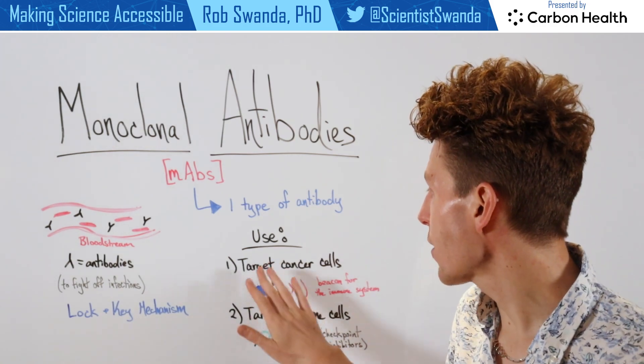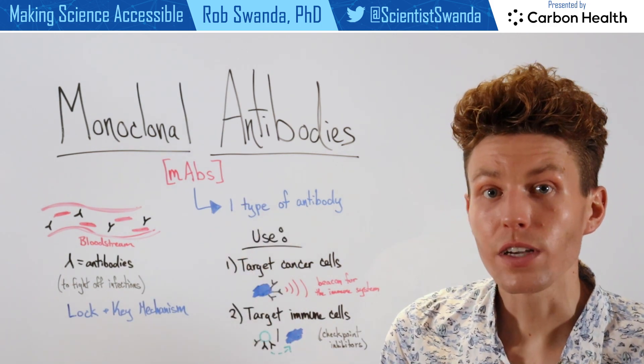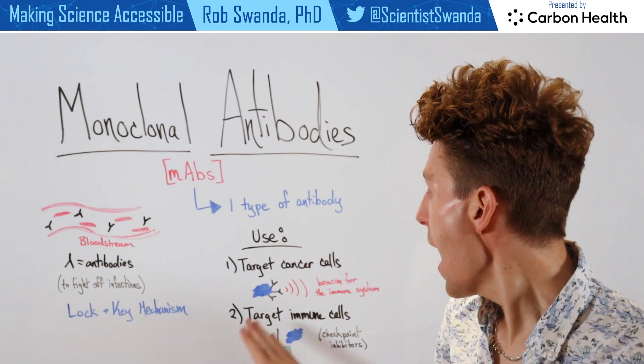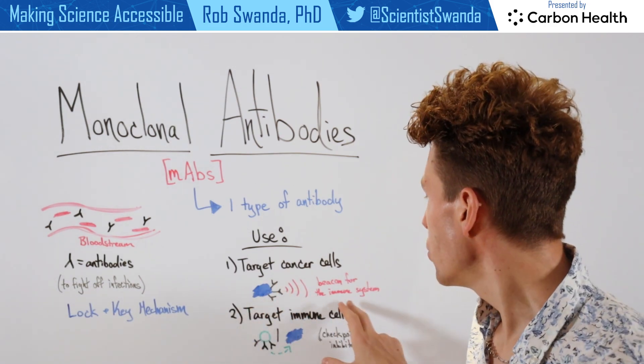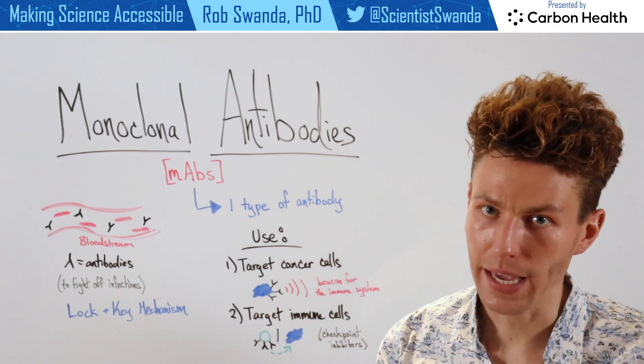The first is that they're actually used to target cancer cells. So that antibody will be very specific to a protein that's found on the outside of a cancer cell, and it will bind there, and it will then serve as a beacon to the immune system, telling the immune system to come in and destroy those cancer cells.